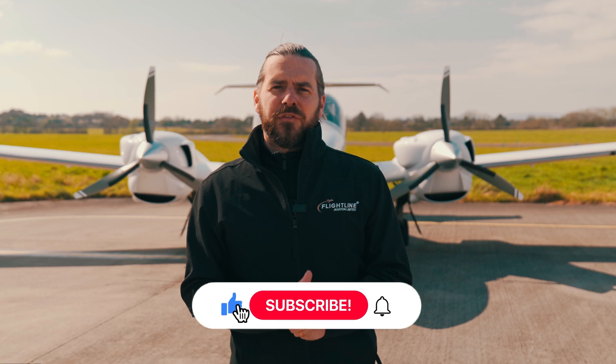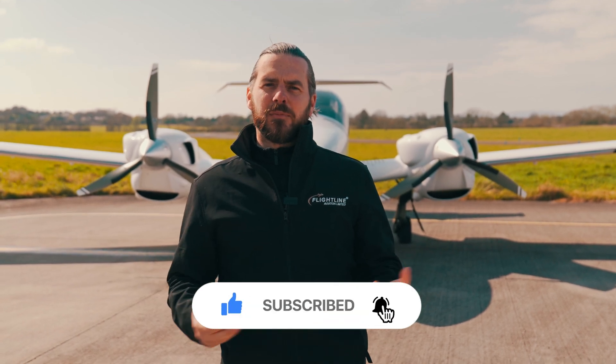This particular DA42 is a 2015 model with just under 1,200 hours from new. It's had one original owner from new and it's ready to fly away today. It's live on Flightline, so if you have any questions we'd be happy to answer them — please get in touch.